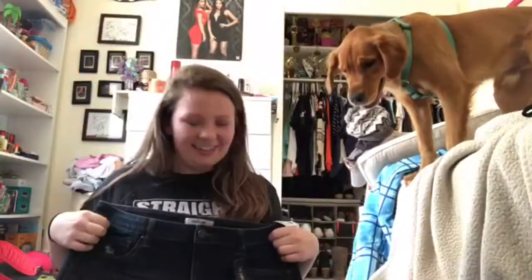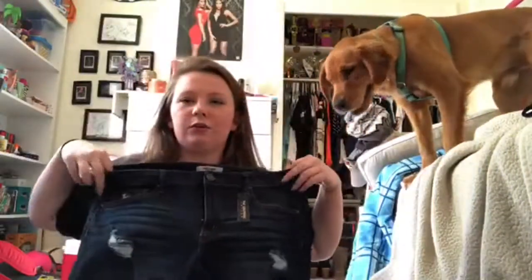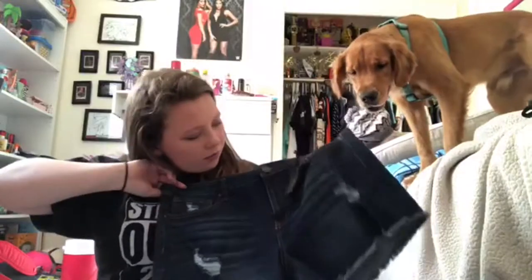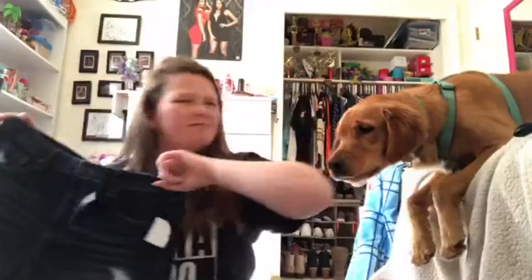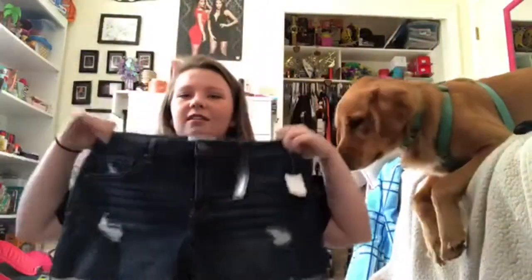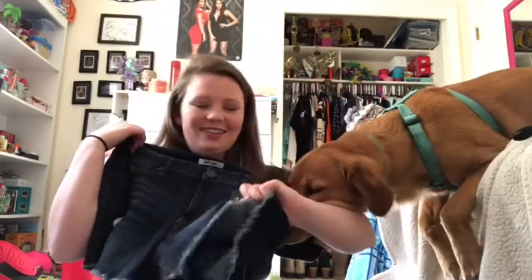So then I got these dark blue jean high-waisted shorts — well, actually I think they're called the Girlfriend Refuge style. And they have like these little rips in them too. They're kind of cut off at the end, or you can fold them up too.